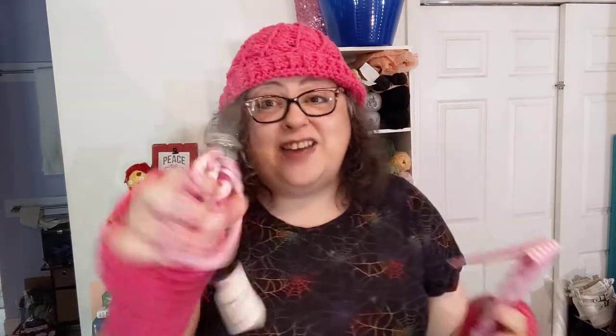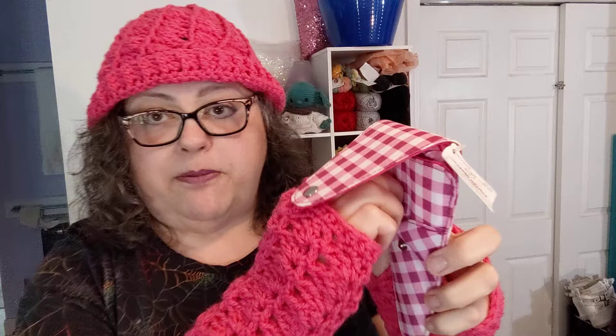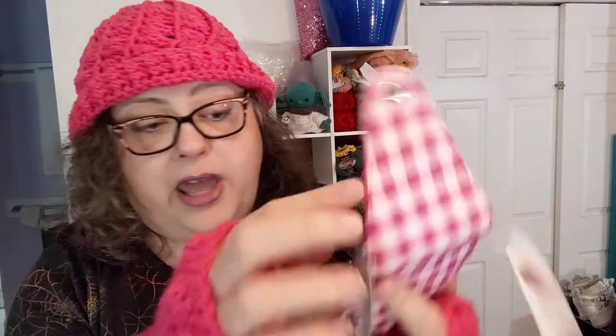Two pocket scissor sheath — pink plaid! I have seen these around online. I have loved them and said, 'Oh, I wish I had some.' Now I've got some. They go in this little pocket here, and then there's another pocket up front where you can put some other stuff. Oh my gosh, that is awesome — super cute.